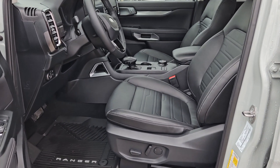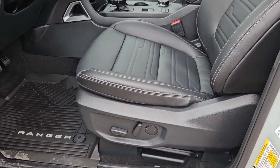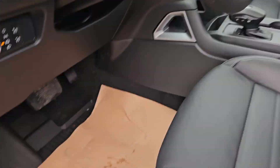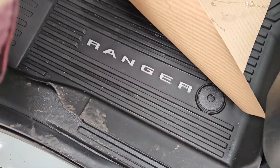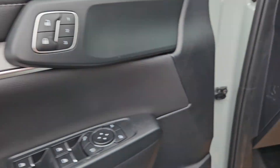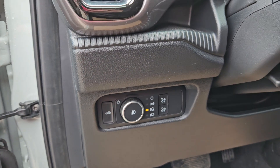Taking a look at the driver's side now, we can see that we do have powered seats as well as the same leather interior we saw in the back. We do get the additional Ranger logo at the bottom there. Plenty of door space again, and memory seating for up to three drivers.